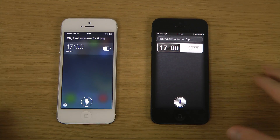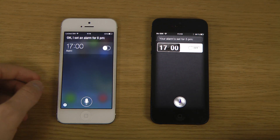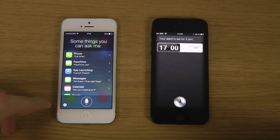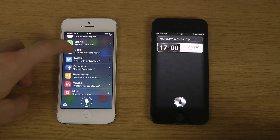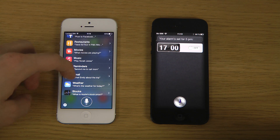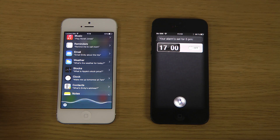You can also see there's a different look on both these two devices, and I do like this little button down here that you can just tap on. What's the weather for today?